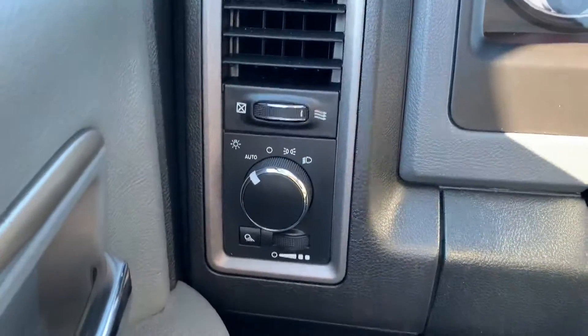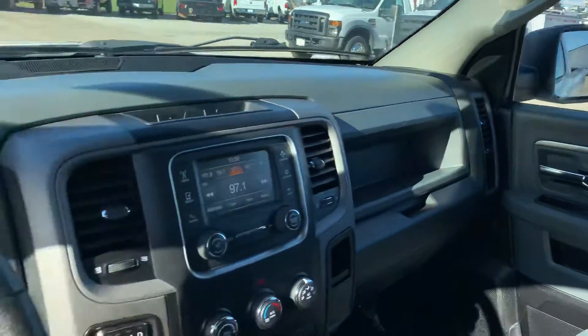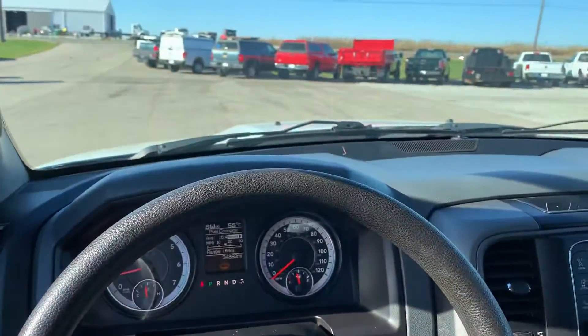Gear shift knob, automatic headlights. It's just got the essentials — pretty solid work truck though. Come on and check it out.